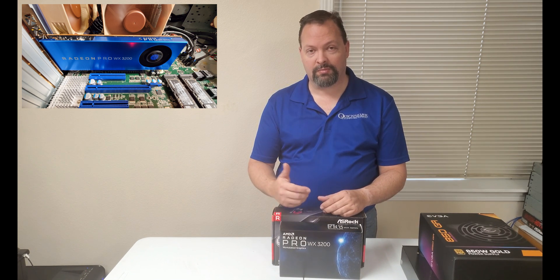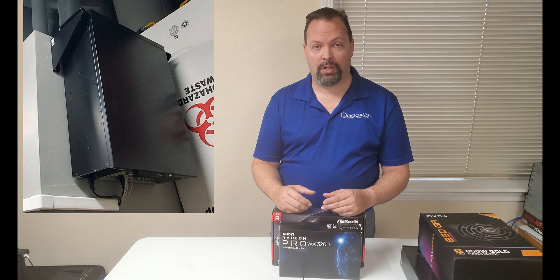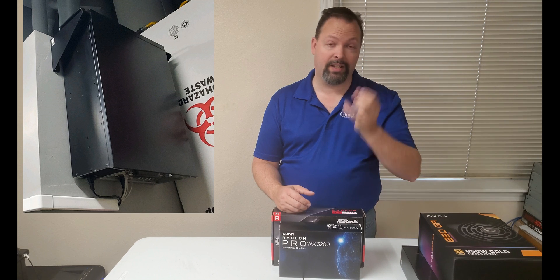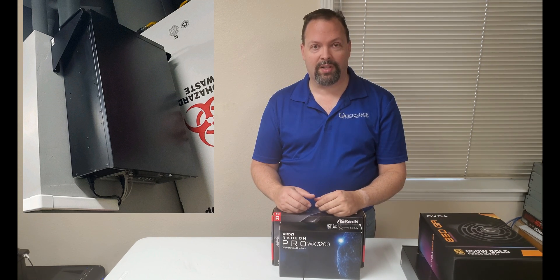We'll pull some pictures up on the screen of the finished install. We hung it up on the wall — that went perfectly fine — got it all fired up, and it's fully up and operational at this point.